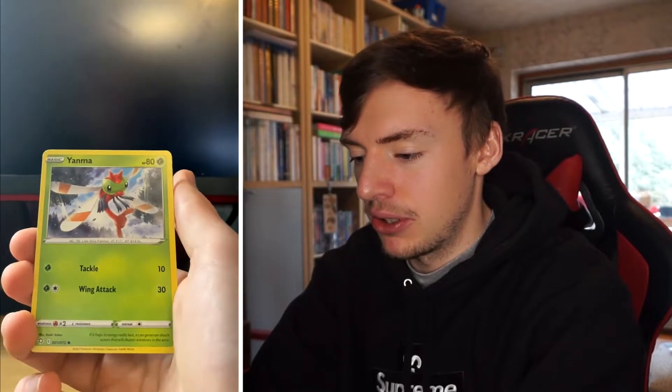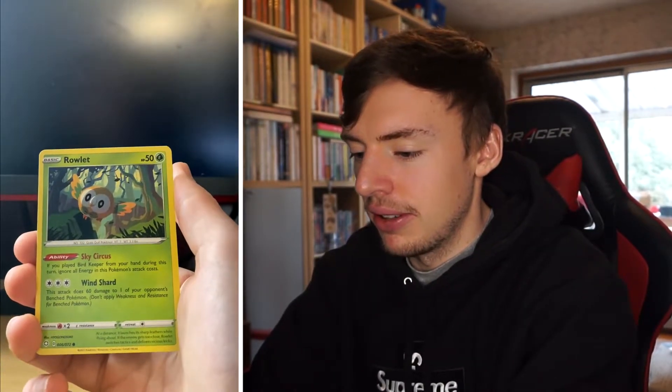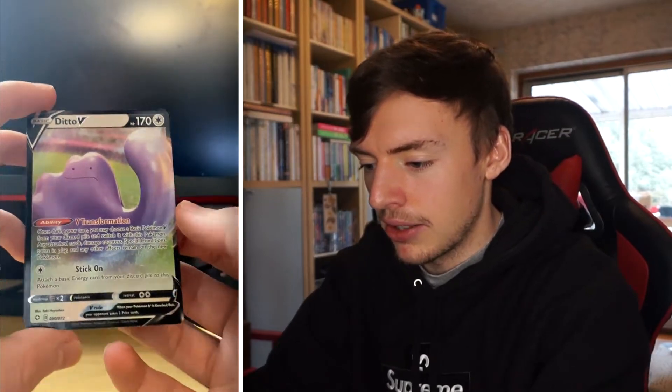Yanma, Trapping, Shinx — some new cards I haven't seen before. This pack has more cards I haven't seen than the rest of them. The reverse is Rotom, which is uncommon, and the Charizard would be in the shiny slot — but we didn't get it. Our V is a Ditto V — a regular V, not a V Max or shiny — but Ditto is a really cool Pokémon, one of the original ones. Can't be too mad at that.